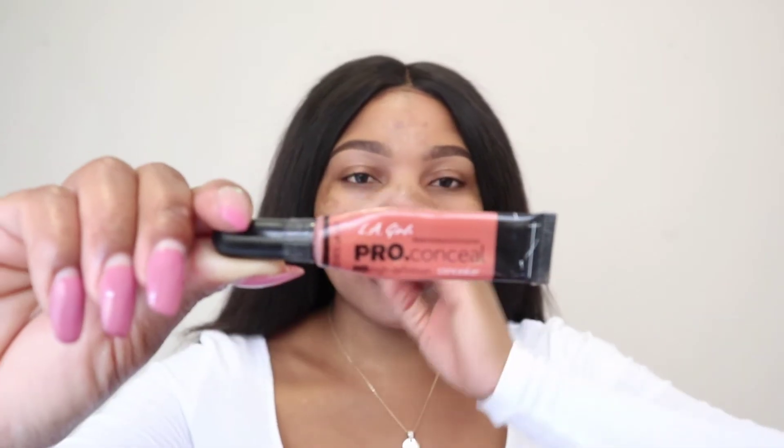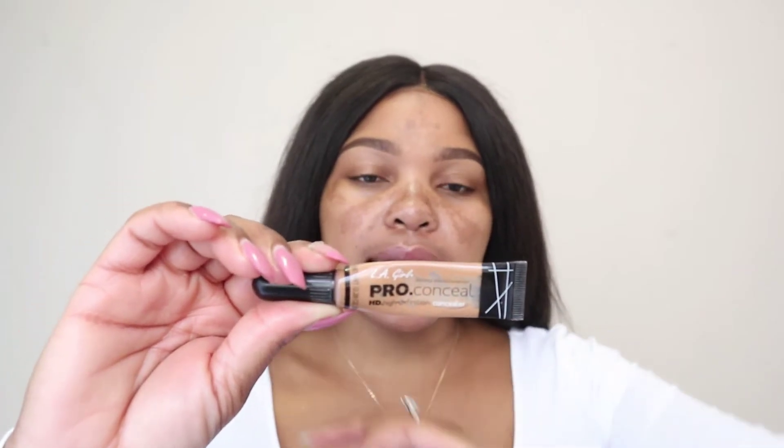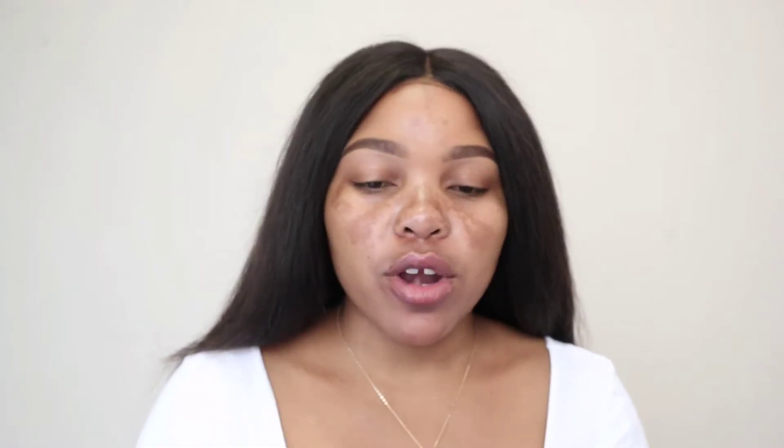To color correct my hyperpigmentation I use two products. The first one is the LA Girl Pro Conceal in the shade Orange Corrector, and I also go in with the LA Girl Pro Conceal concealer in the shade Fawn. What the orange color corrector does is it conceals the darkness — it won't be as dark as it was before color correcting. You can use a peach one as well; it helps you correct the darkness.